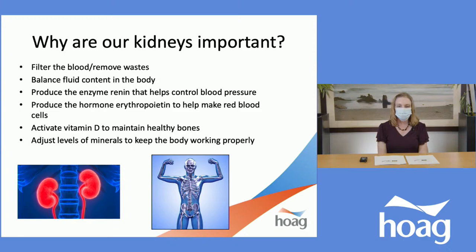Our kidneys are bean-shaped organs located in our lower back, one on each side. The function of our kidneys is to filter our blood and remove the wastes. Kidneys are also responsible for balancing the fluids in our body, and they help to control our blood pressure through the production of an enzyme called renin. They also help to make red blood cells through the production of the hormone erythropoietin, activate vitamin D to help maintain healthy bones, and adjust the levels of minerals to keep the body working properly.